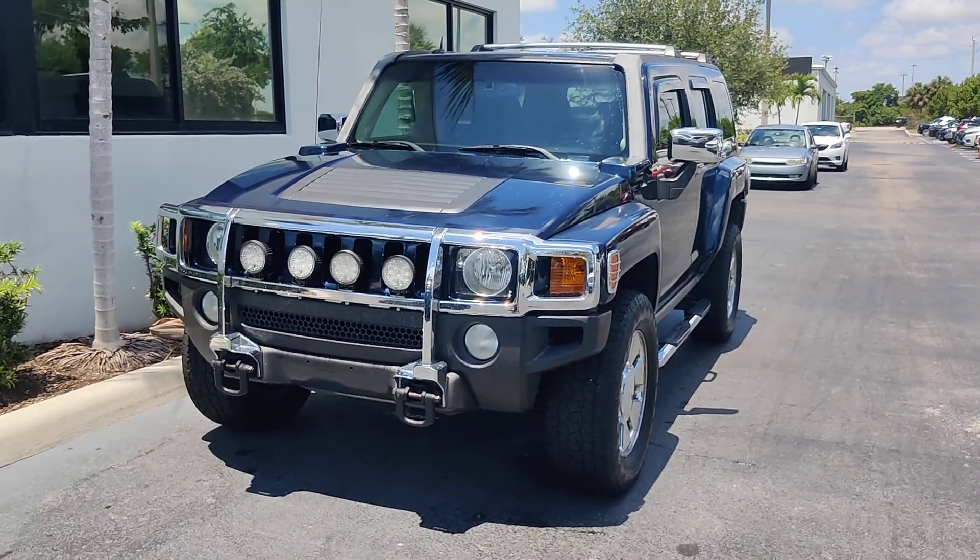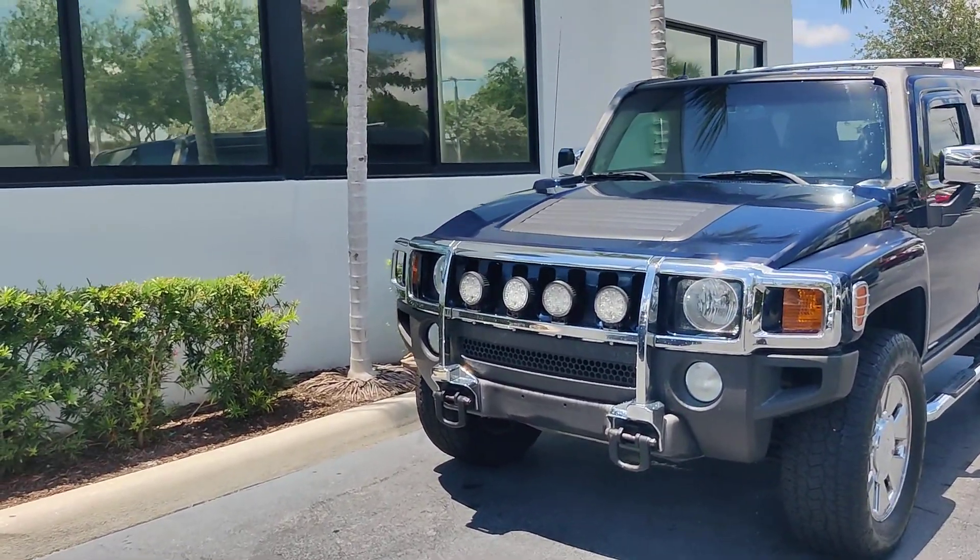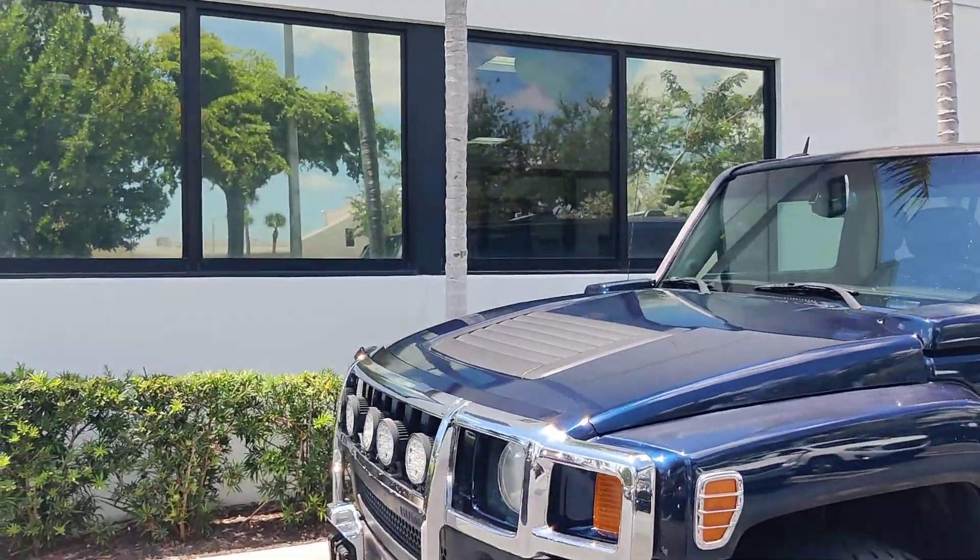Hello there, this is Junior at Double Repute GMC. This is just a short walk-around video of this Hummer H3 2007.